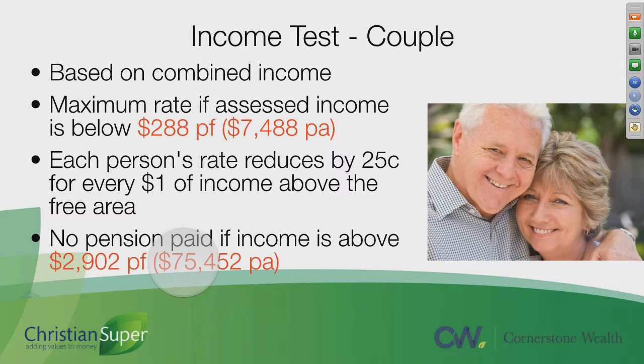This can change, and it's assessed on a fortnightly calculation. So if you are working casually, for example, and one fortnight you might earn $4,000, you'll get no age pension that fortnight — but the next fortnight you might earn nothing, and then you'll potentially get the full age pension if you're still under the total per annum figure. So it really depends on your fortnightly amount as to how much you will be paid in age pension payments — those are the thresholds in terms of income.